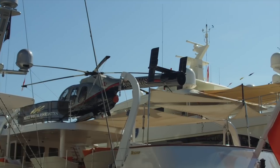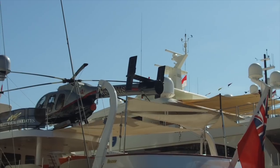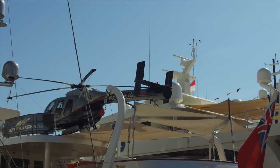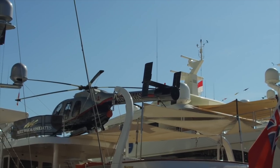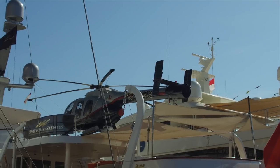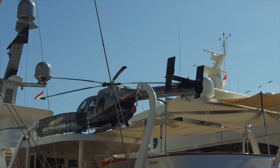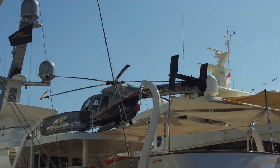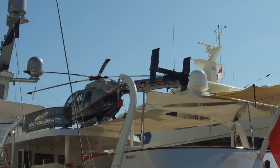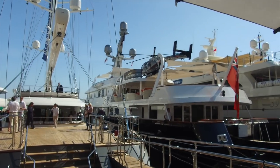It uses a type of thrust vectoring, not unlike the type used on the Harrier. It thrusts air through where the tail rotor would normally be, pushing in the opposite direction to the blades, and it changes as the helicopter moves. It was developed by McDonnell Douglas — I think they acquired the technology from Hughes when they bought Hughes.